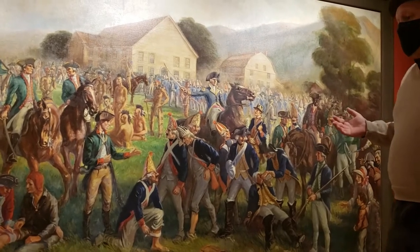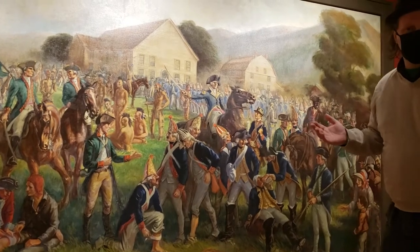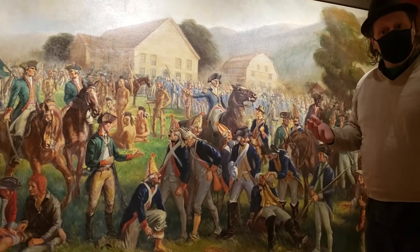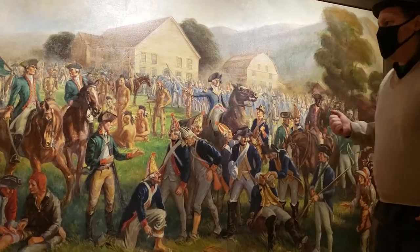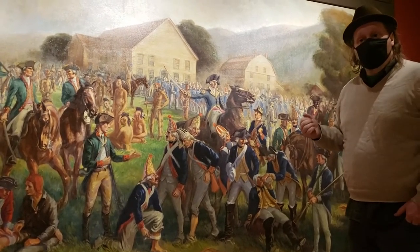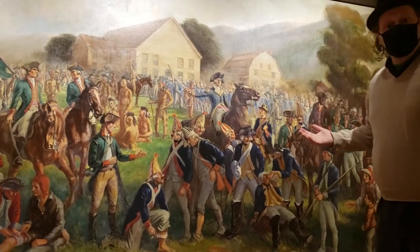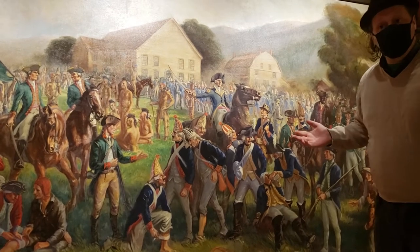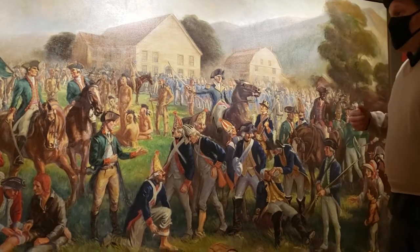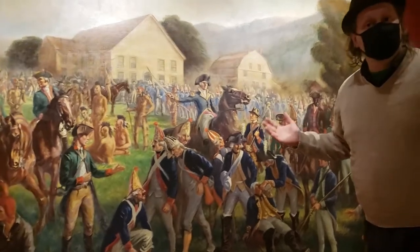This painting was created by an artist named Leroy Williams as part of the WPA — Works Progress Administration. During the 1930s, in the midst of the Great Depression, the federal government created a number of programs to help people find employment. One of them was the Fine Art Project, which was a project run within each state to help artists create work, often for public spaces and public institutions.